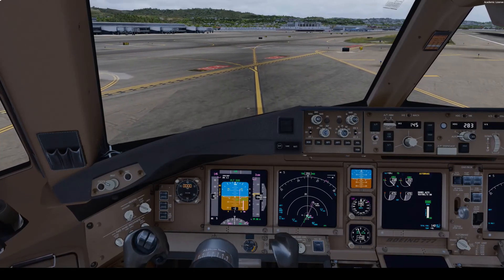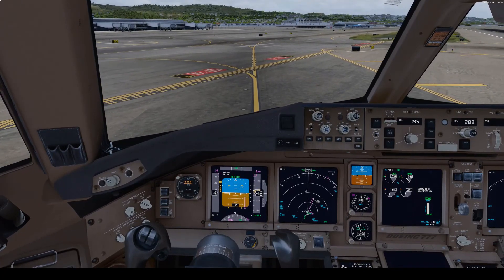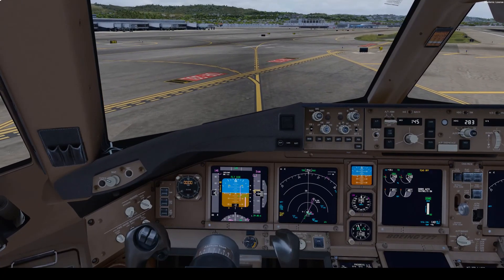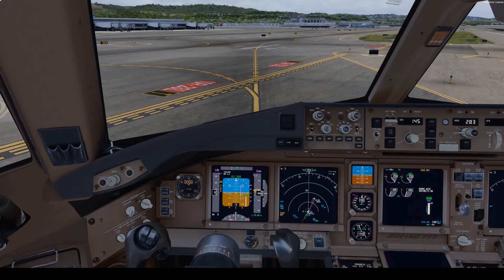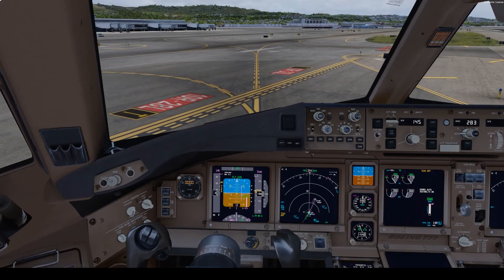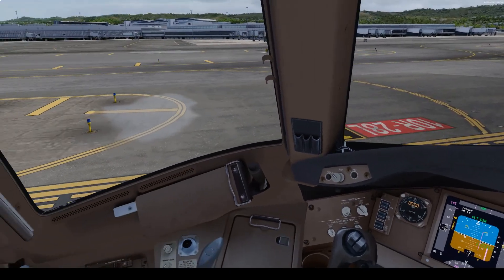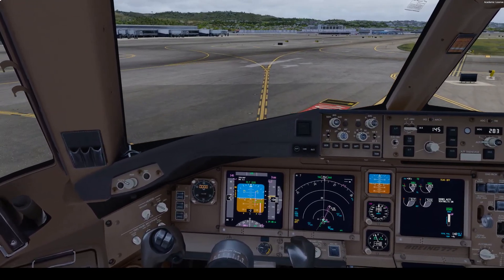Ladies and gentlemen, this is the position of our flight. Please remain seated with your seatbelt fastened until the captain has turned off the seatbelt sign and the aircraft is parked safely at the gate. We'd like to thank you for flying with us today. We appreciate your business and hope to see you on a future flight.